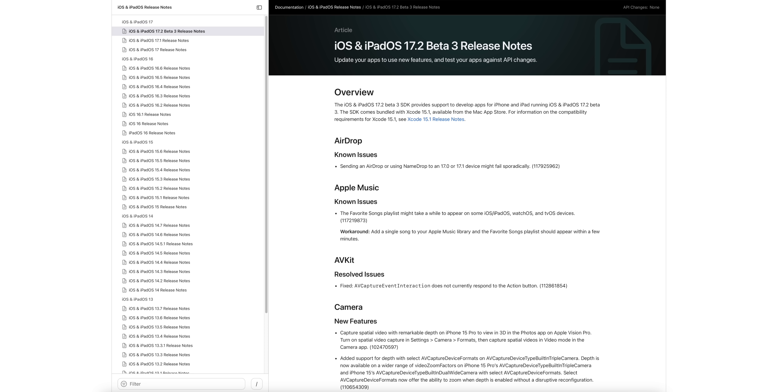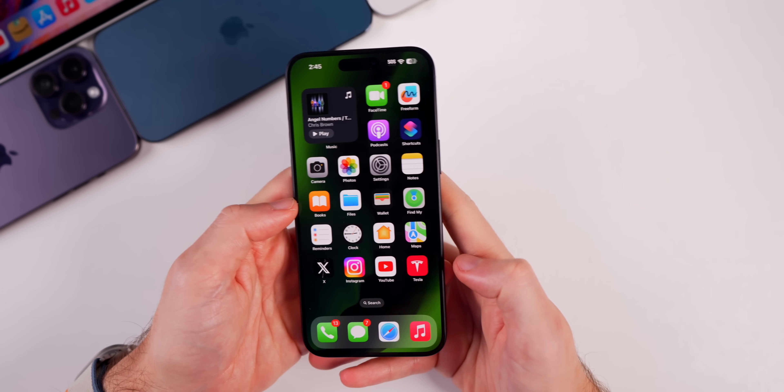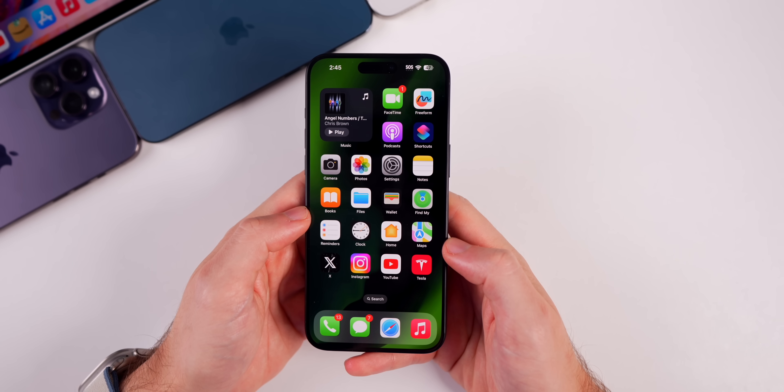Apple also published the release notes for beta 3, which look similar to beta 2. They list resolved issues and known issues relating to AirDrop, Apple Music, and more. A link to the release notes will be in the description below.